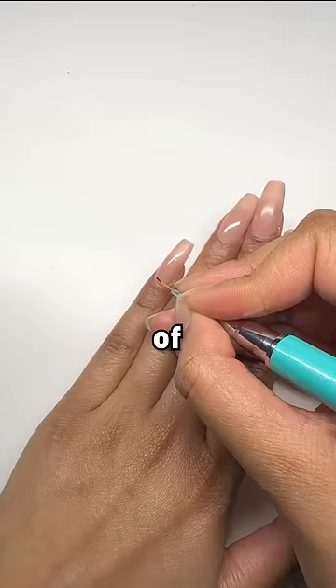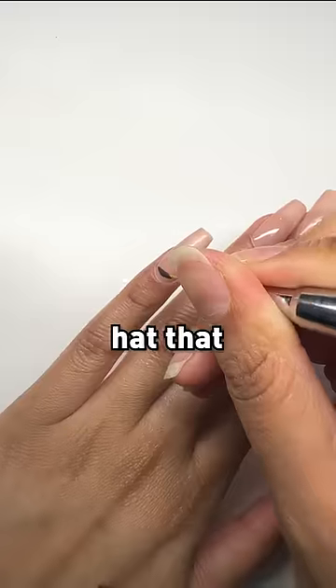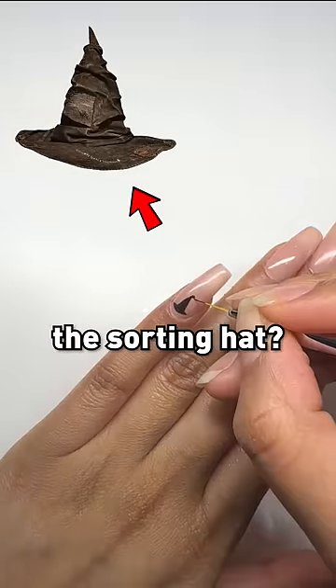These are Harry Potter nails and I want to try them. Of course, I have to start off with the hat that decides your fate, the sorting hat. Does it look like the sorting hat? What do you think?